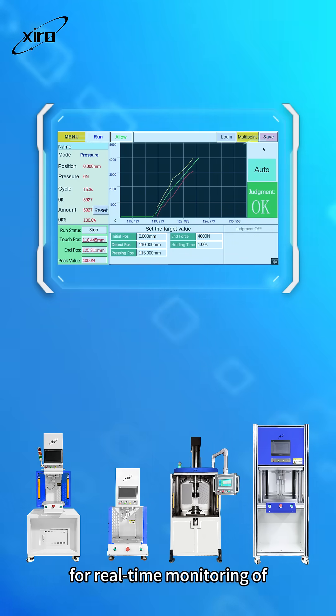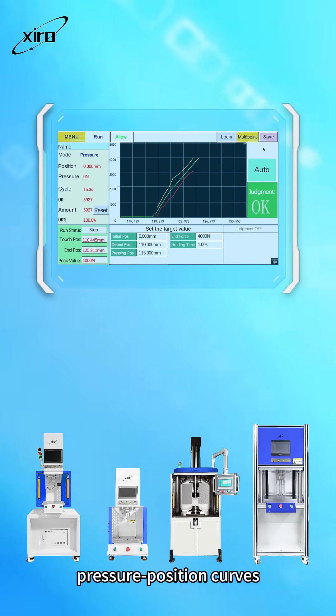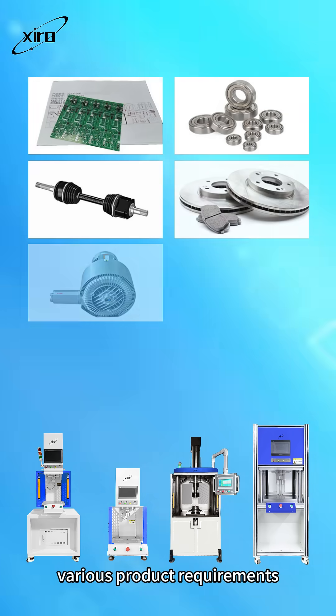Equipped with a touch screen for real-time monitoring of pressure and position curves, versatile frame designs meet various product requirements.